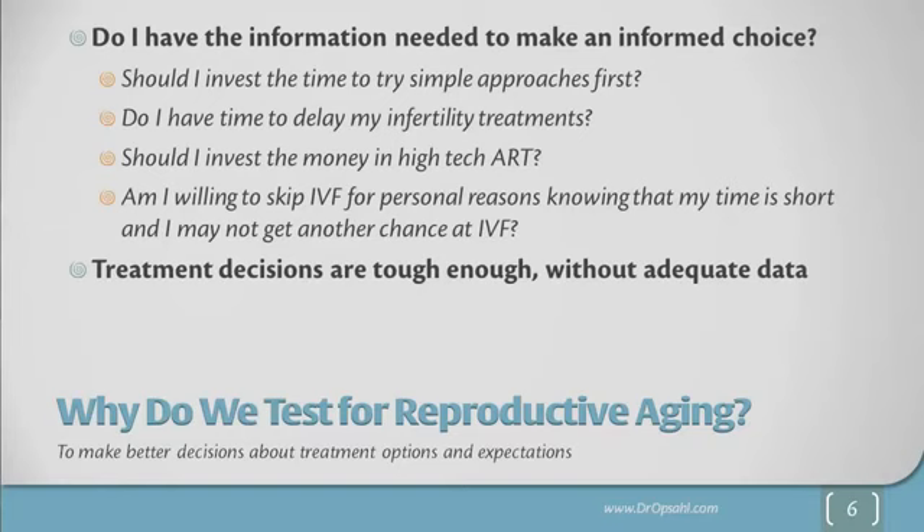These treatment decisions are tough enough, but without adequate data, they become really difficult. I'm going to argue that to make better decisions about treatment options and our expectations for the outcome of those treatments, these tests are really helpful.